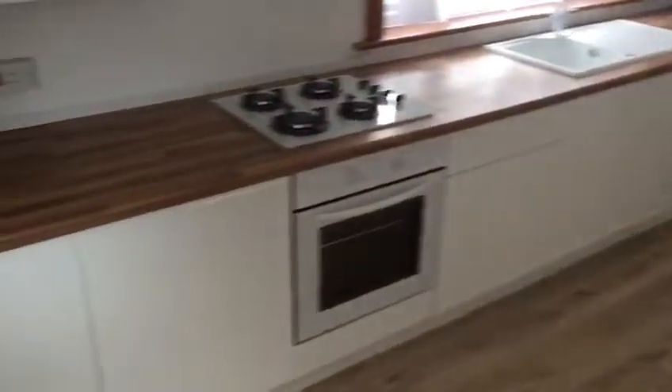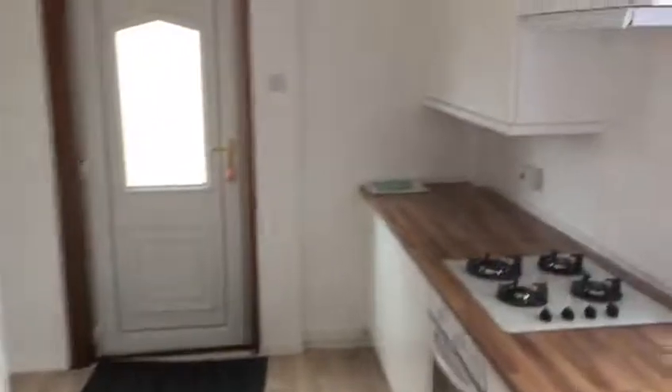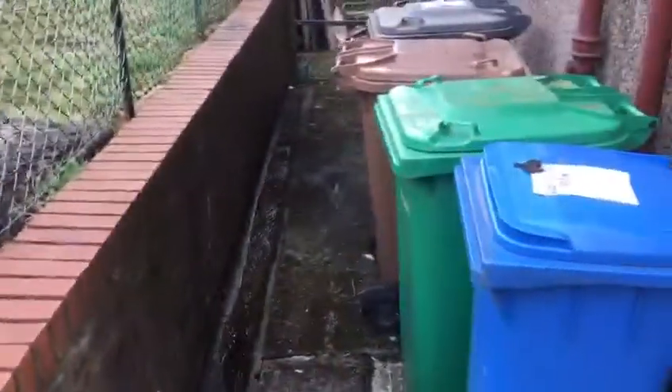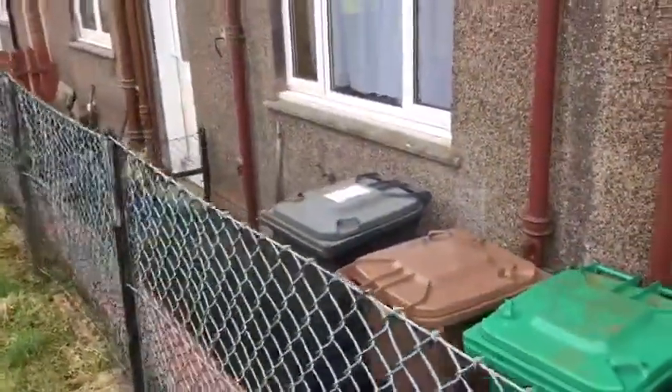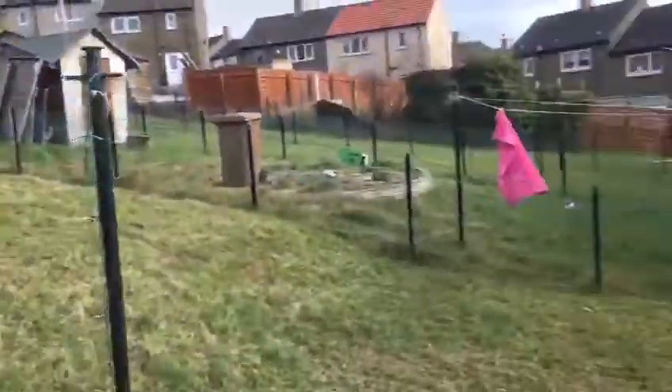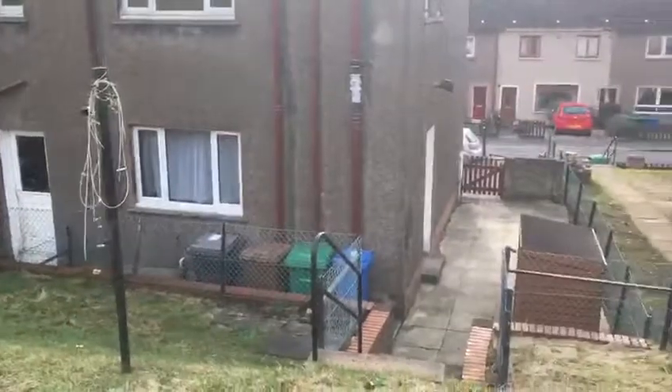It's a two-bedroom terraced house at 144 Wedderburn Crescent in Dunfermline.